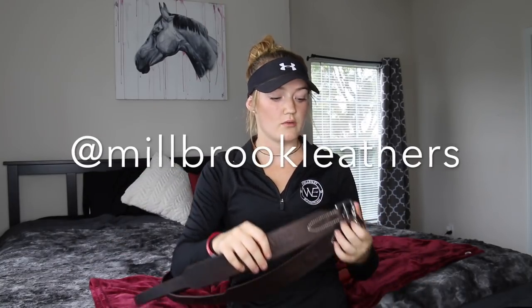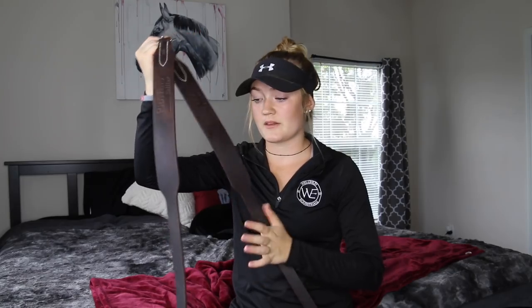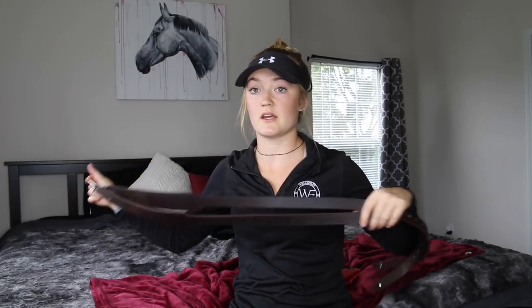The next thing you could win is a pair of stirrup leathers from Millbrook Leathers. My dressage stirrup leathers are from this company — they're super thick, which helps with leg stability. When you use these, your leg isn't going anywhere. I also got a pair for my jump saddle. I've had problems with stirrup leathers breaking at shows, but I've used these on my dressage saddle for ages and they still look brand new. You could win a pair — they're absolutely amazing.